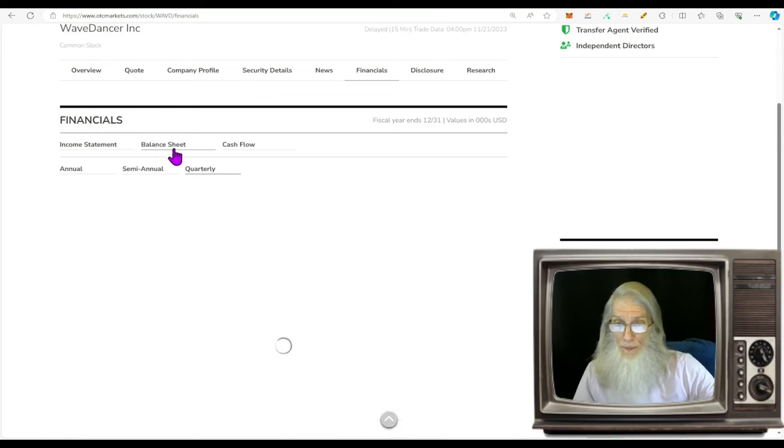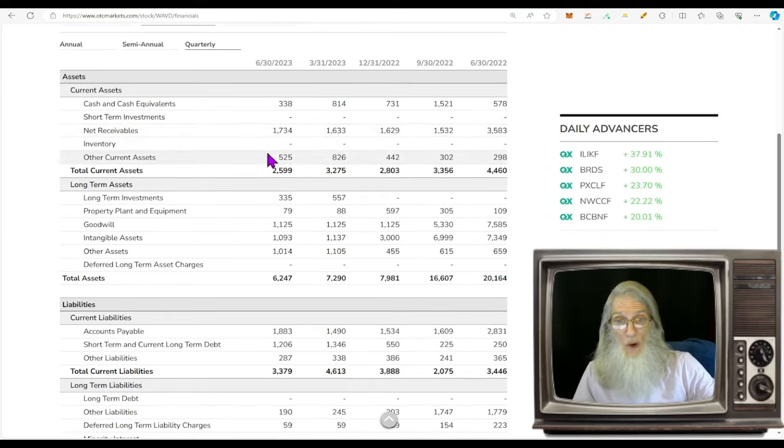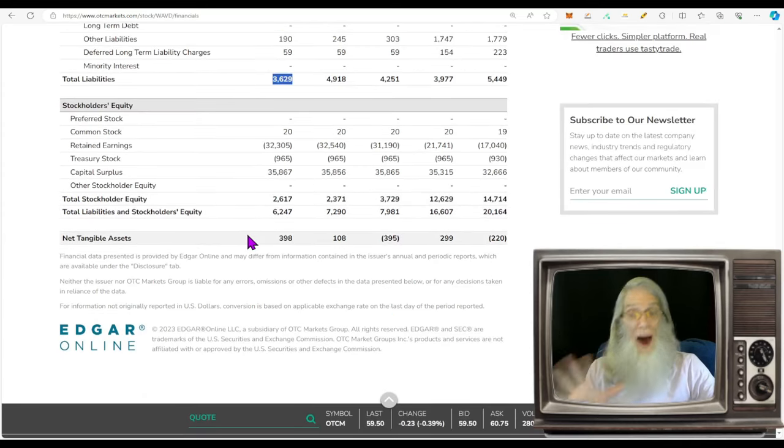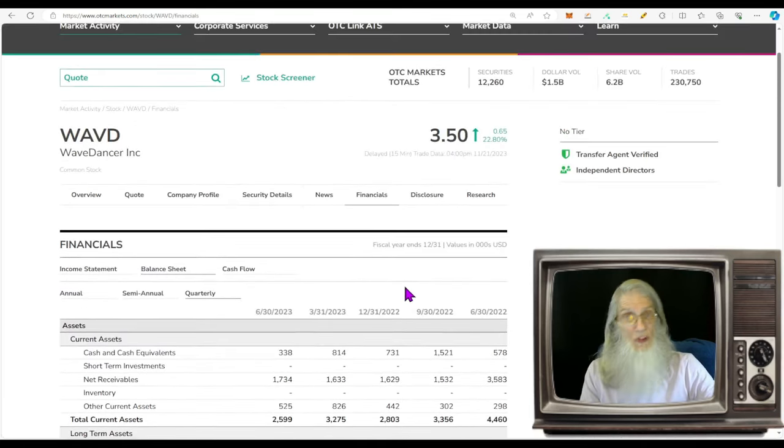Looking at the balance sheet, they've got about $330,000 in cash and cash equivalents, total assets of $6.2 million, and liabilities of about $3.6 million — which means we have positive shareholder equity of $2.6 million. Divide the share count into that number and that's roughly what the shares should be worth.